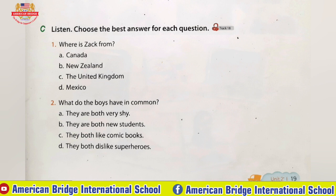Checkpoint C. Listen. Choose the best answer for each question. There is a new student in my class. His name is Zach. He is from New Zealand.